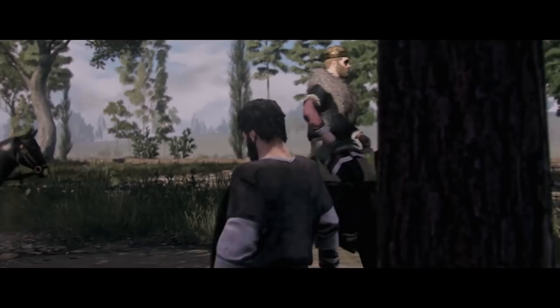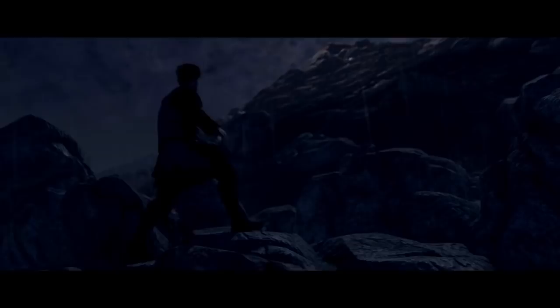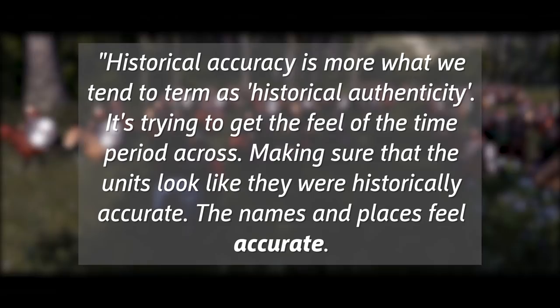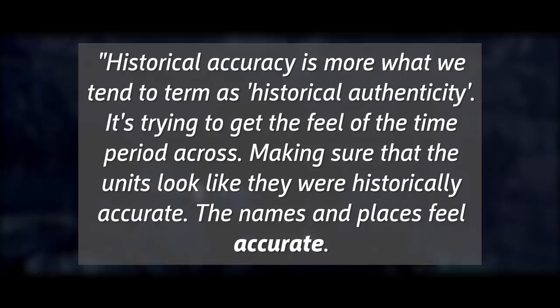When I got to try out Total War Saga: Thrones of Britannia, I spoke to Jack Lusted, the game director, and asked about the challenges of creating games constrained by staying loyal to the history books. He said: "Historical accuracy is more what we tend to term as historical authenticity. It's trying to get the feel of the time period across, making sure that the units look like they were historically accurate, the names and places feel accurate, so that when you go through the game, you're not going to go, hang on, this is wrong for the era. It's all about trying to get that feeling across."